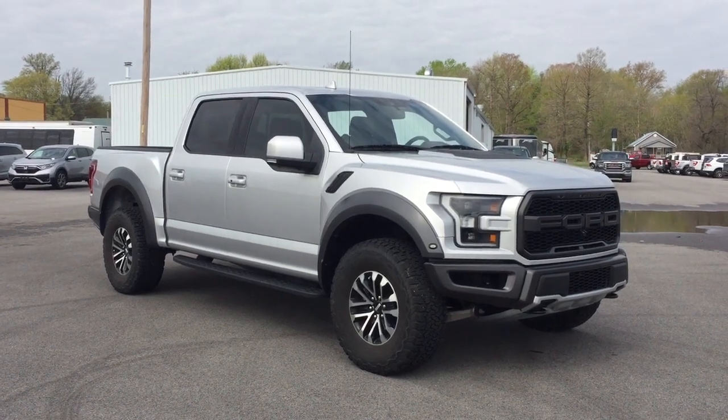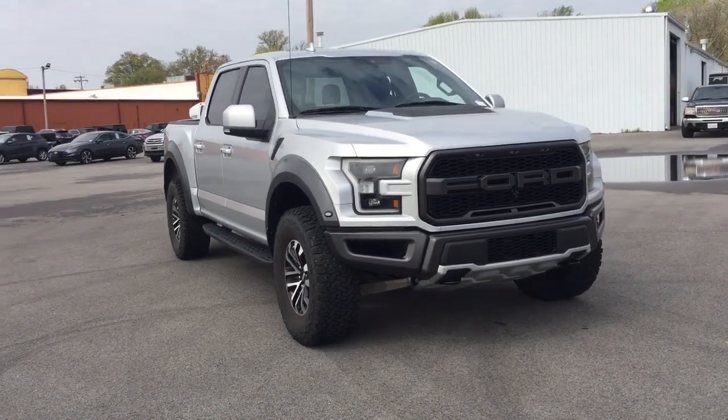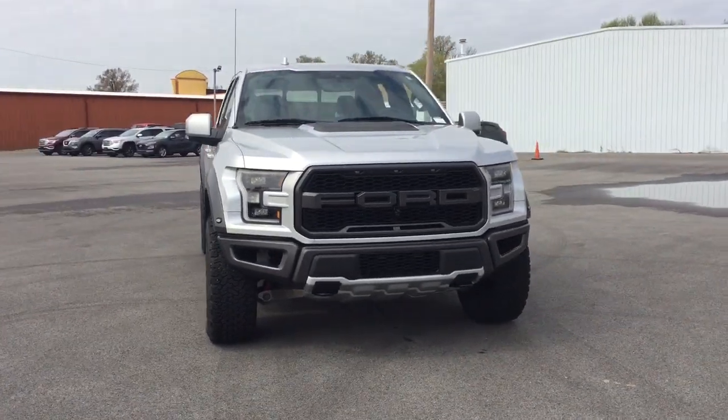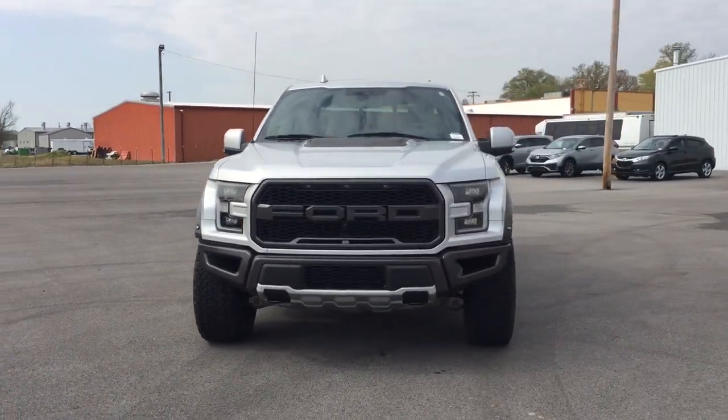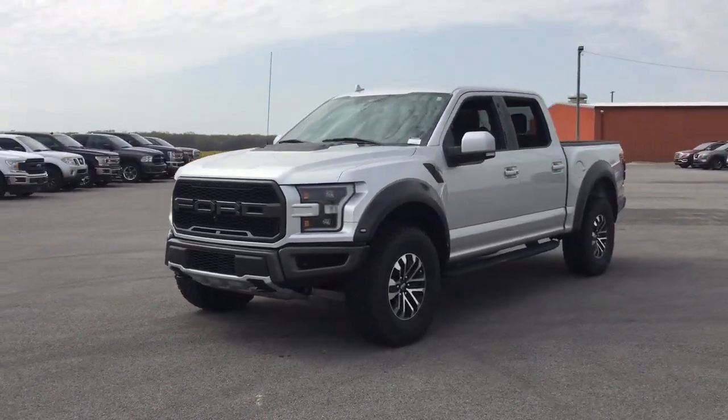Get a feel for the 2019 Ford F-150. With less than 25,000 miles on the odometer, this vehicle provides excellent value. This rugged F-150 is ready for work, off-roading, or a little R&R.